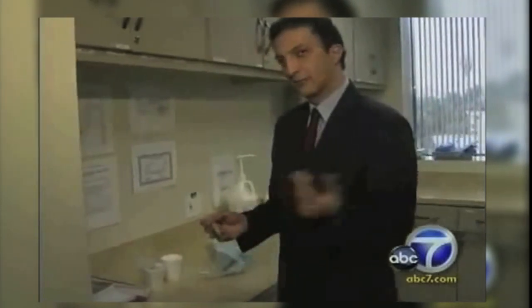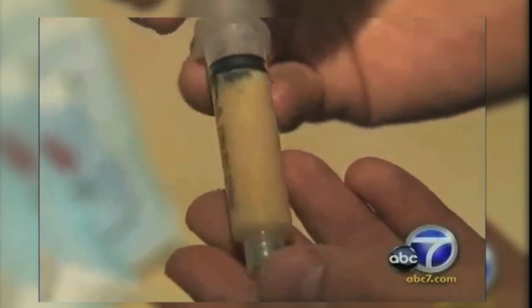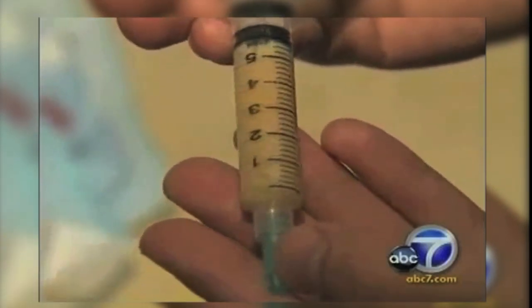Dr. Newman pioneered a new treatment called the stem cell lift. He removes fat from the patient and harvests one of the body's most precious resources: adult stem cells. He then doubles and triples the concentration of stem cells before injecting. Not only can the fat and stem cells be used for cosmetic reasons, Dr. Newman says the stem cells are so smart they can also break up scarring caused by cancer treatment and rebuild and reconstruct surrounding tissues.